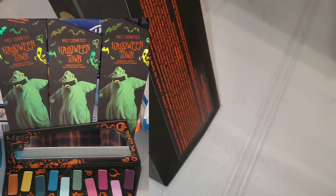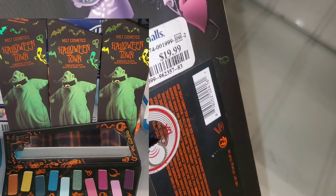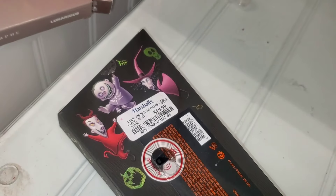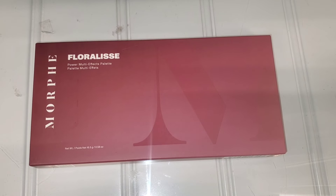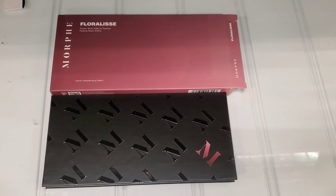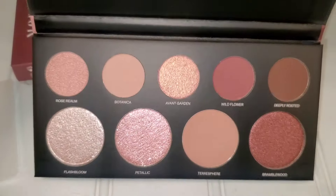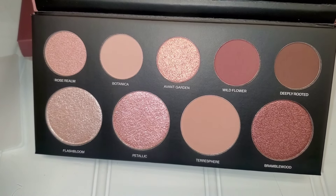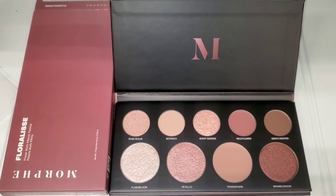This Melt Cosmetics palette — Halloween Town, the Nightmare Before Christmas collection — is coming to Marshall's for $20. We've seen this at TJ Maxx before. I also found a new palette from this collection to show you later in the video. For Morphe they also had this Floralis Eyeshadow Palette, their Power Multi-Effect Shadow Palette. It's also beautiful — I'm in love with these palettes — and the price is fantastic at only $8 each.